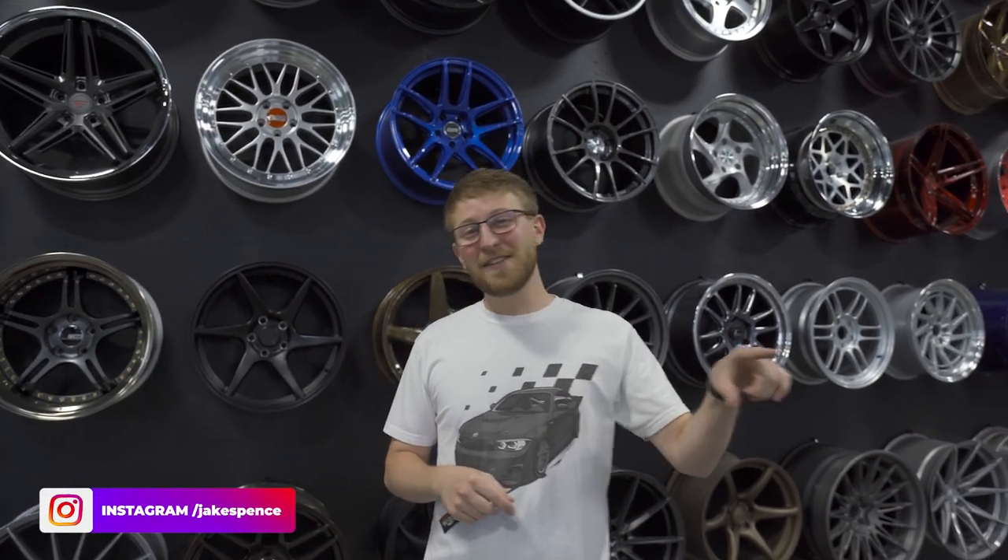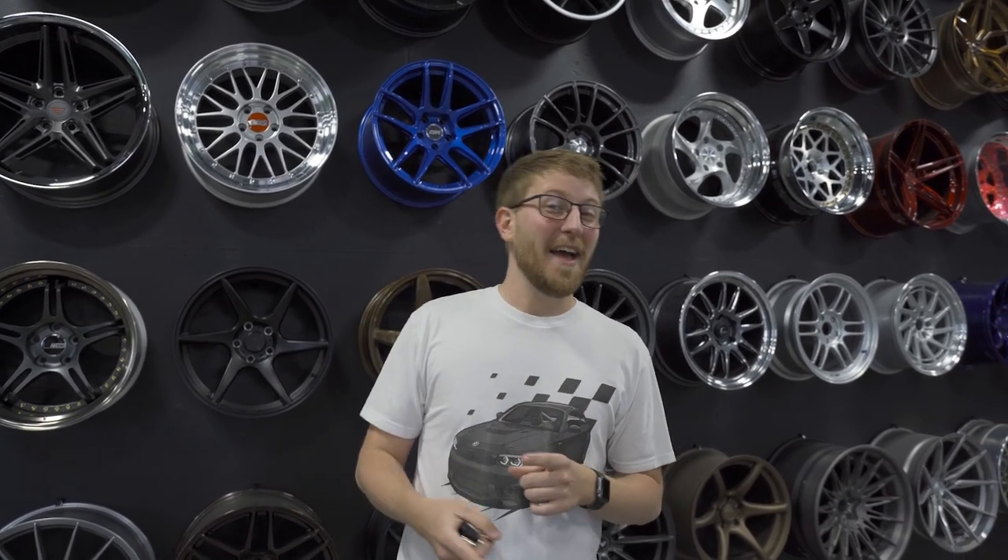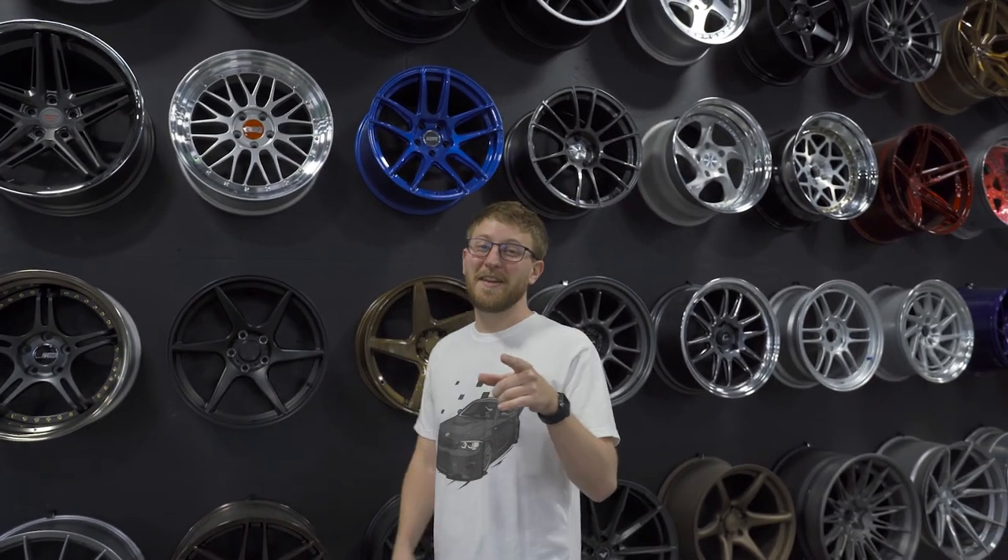Be sure to follow me on Instagram at Jake Spence — quick little plug. Anyways, I wanted to show you guys this and get back into uploading. I know you're here for the BMW content — we're gonna put a new set of wheels on the 335 today and check out the 135 and see how that's doing, so be sure to stay tuned.